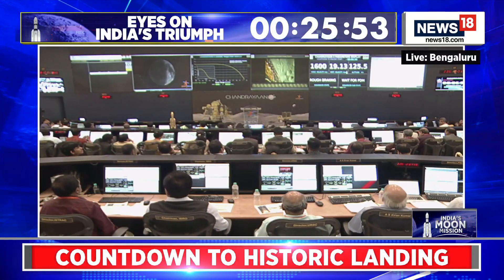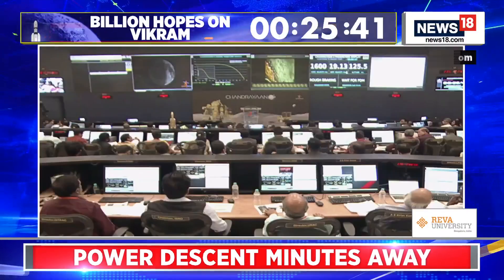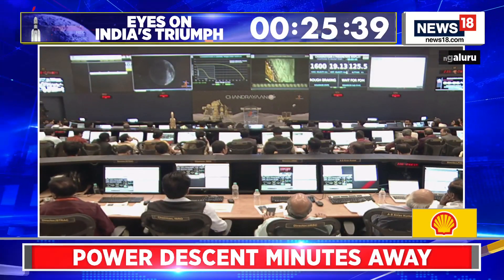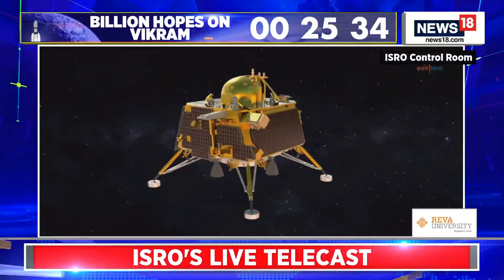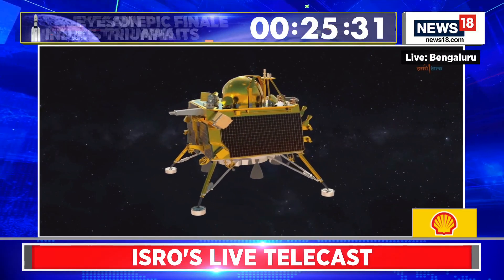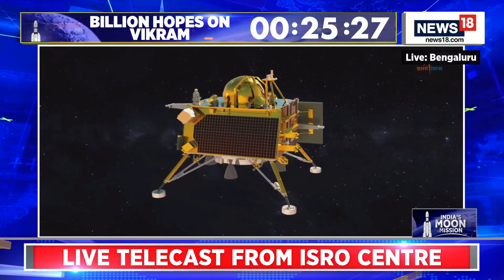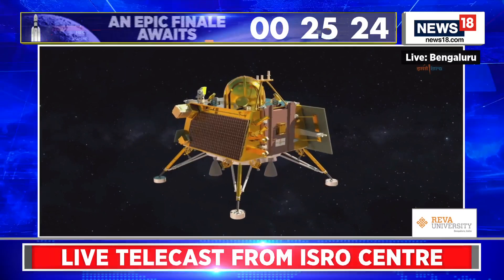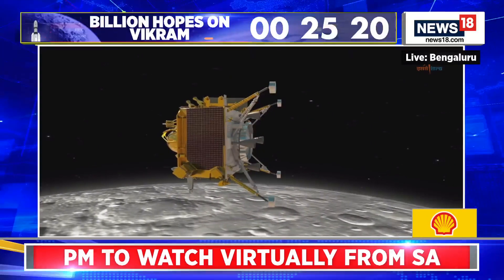The entire powered descent shall be carried out by the onboard autonomous landing sequencer or ALS, which is a series of instructions pre-loaded to the lander module. These instructions include the commands to be executed, data to be collected and analyzed, and decisions to be made and executed autonomously throughout the powered descent. Now we are very close to the powered descent.